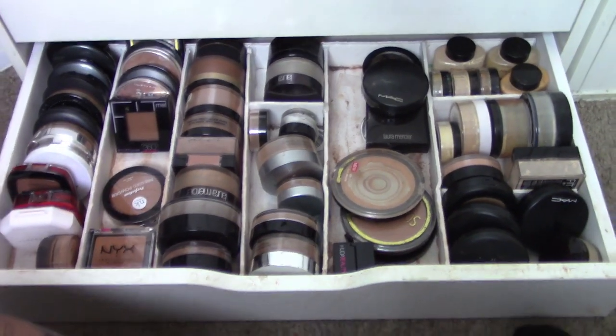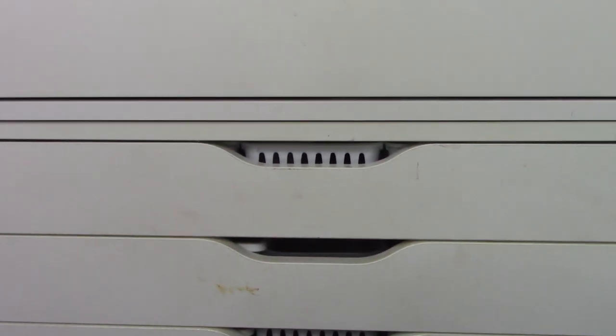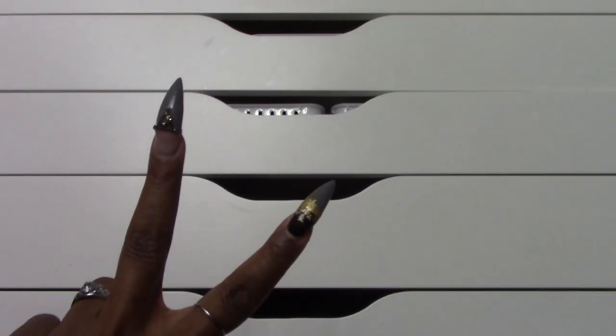And those are my face powders — that is my face category of my makeup collection. Thank you so much for watching. If you have any questions, comments, or concerns about any of the products mentioned, feel free to leave them down below. I love you all and I'll talk to you guys in the next one. Bye!